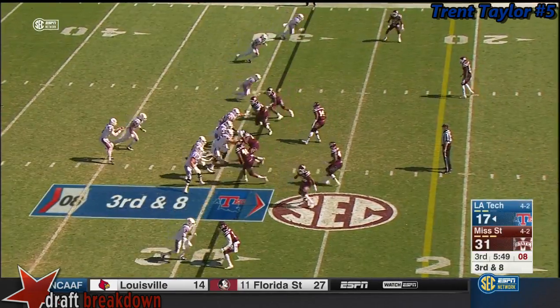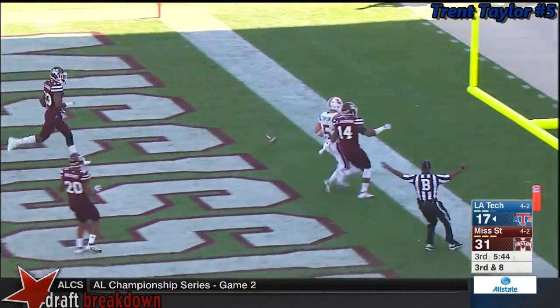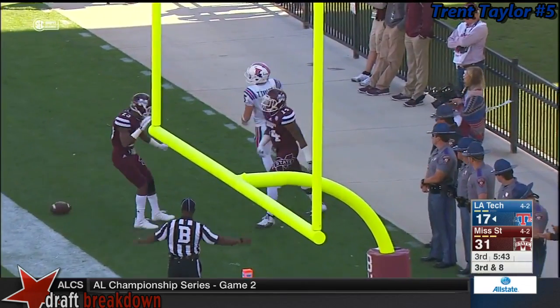There's 25% on third down. Pressure off the edge. Driscoll in the face of that pressure heaves long and over the head of Taylor. Incomplete.